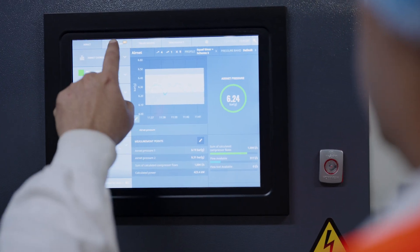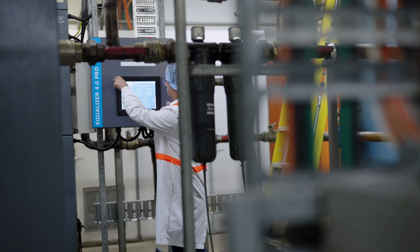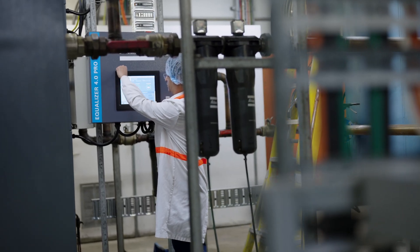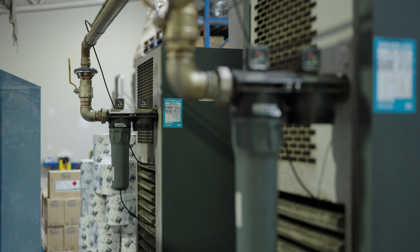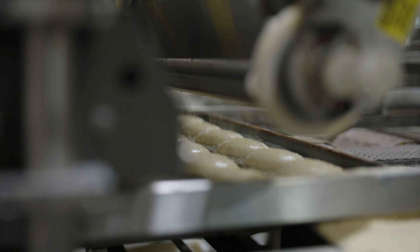Probably the biggest thing we found is our air compressors on site consumed a much larger proportion of our electricity use than we were expecting. We've installed an air optimiser on site which has been able to knock about eight to ten percent off our energy use on our air compressors, which really helps us drill down and figure out where our energy is going — information we didn't have before.